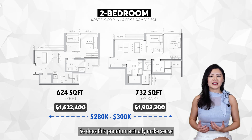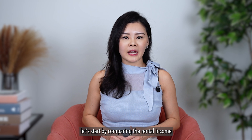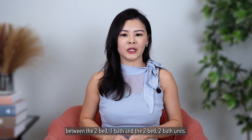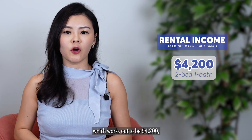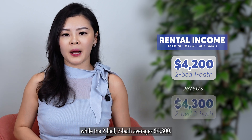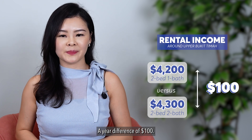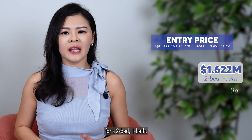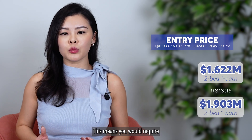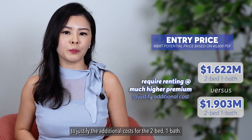Does this premium actually make sense from an investment perspective? If you're considering this as a rental investment, let's compare the rental income between the two types. The average rental in the area for a 2-bed 1-bath works out to be $4,200, while a 2-bed 2-bath averages $4,300 — a mere difference of $100. Considering entry prices of $1.622 million for a 2-bed 1-bath and around $1.9 million for a 2-bed 2-bath, you would require renting at a much higher premium to justify the additional cost.